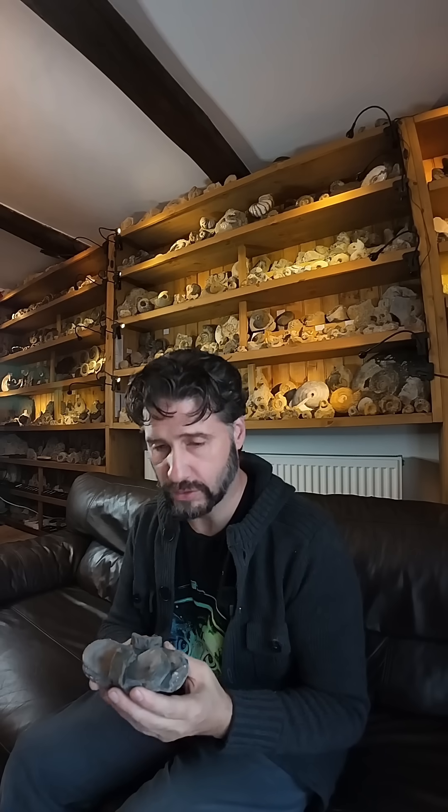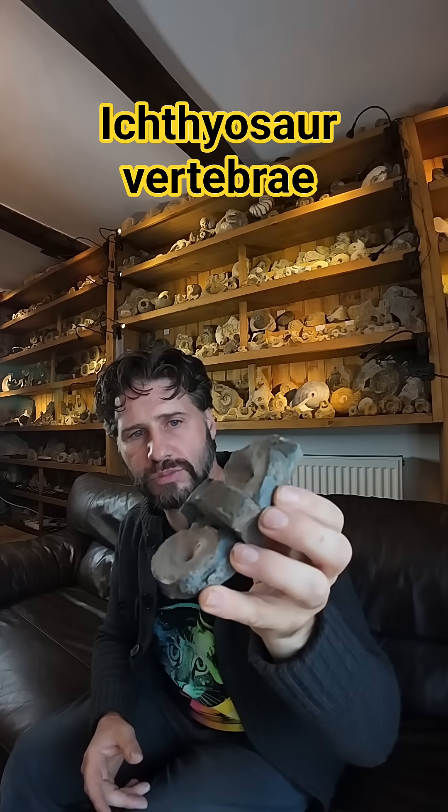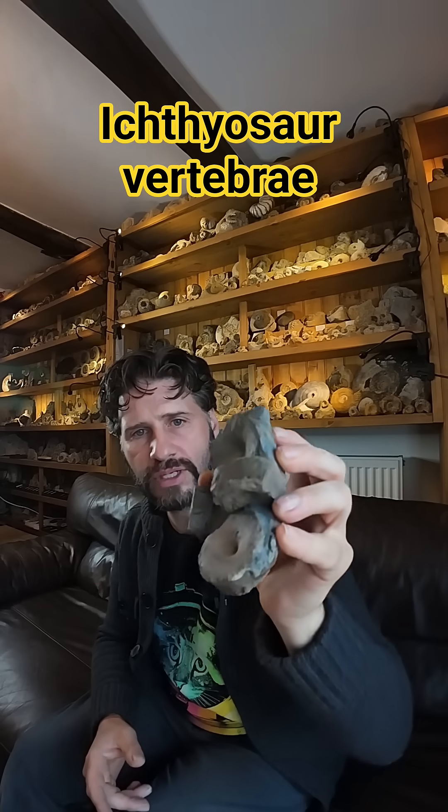But every now and then I do find a little bit of bone, and this is a lovely little bone block — some lovely ichthyosaur vertebrae.